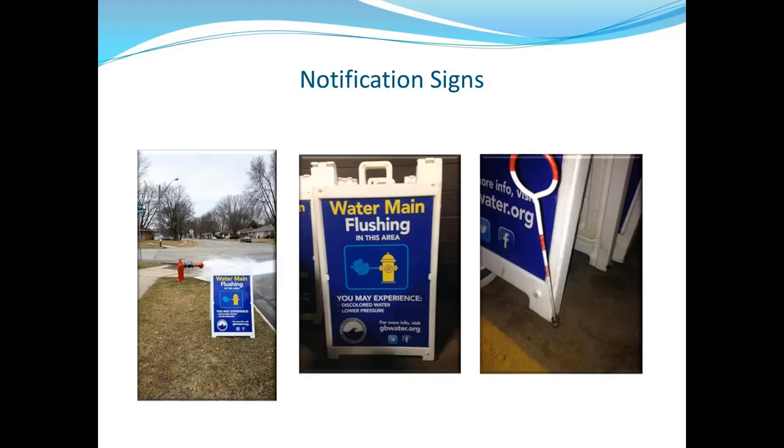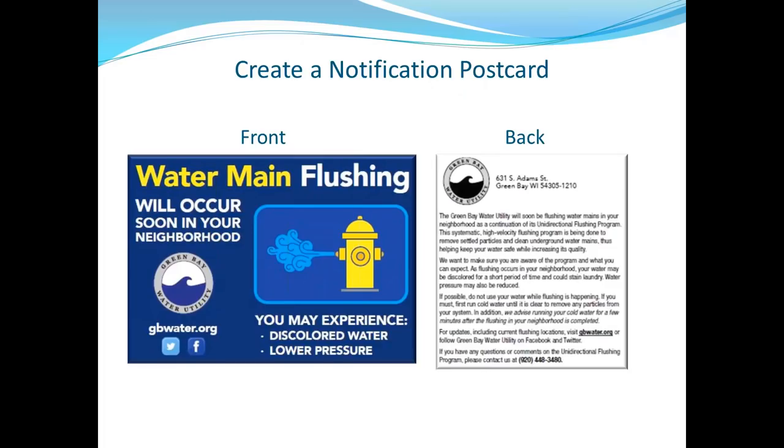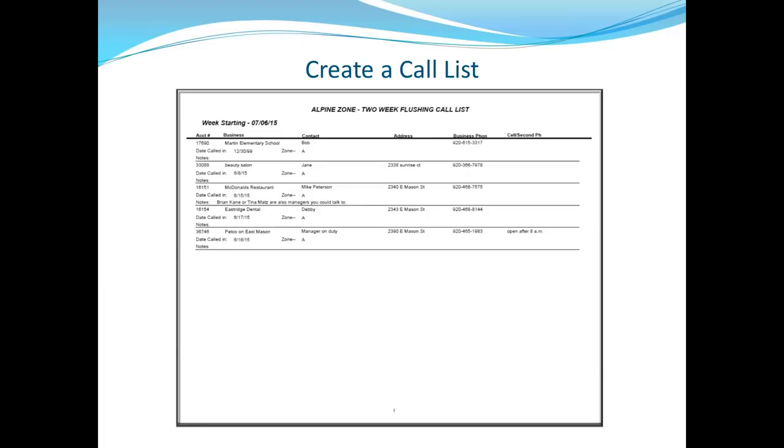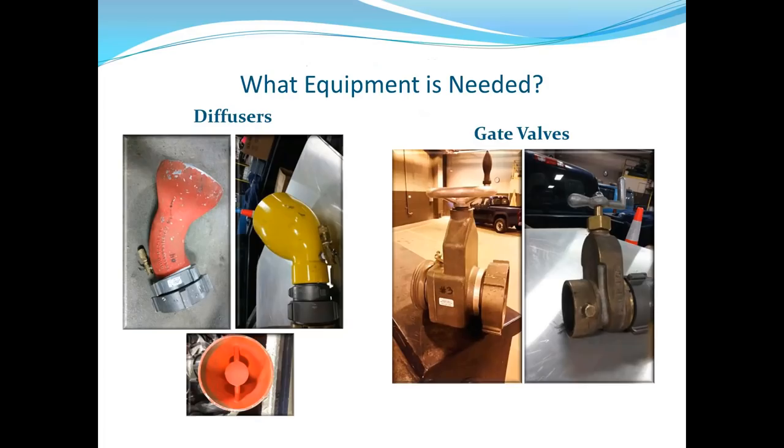Here's an example of the 2015 call list — one stretch of commercial area had five phone calls to make: a school, a beauty salon, a restaurant, a dentist's office, and a business. It's not overwhelming every day, but something to keep in mind and plan for. As for equipment: diffusers, gate valves on the hydrant steamer nozzle, pitot tubes to determine gallons per minute, and gauges — they were shocked at how many gauges they went through, as expensive and cheap ones lasted about the same.